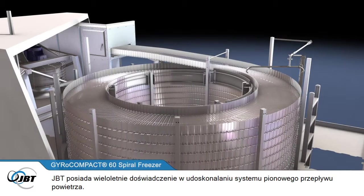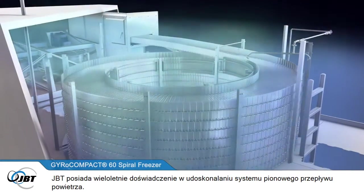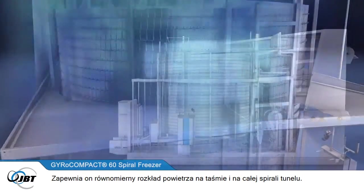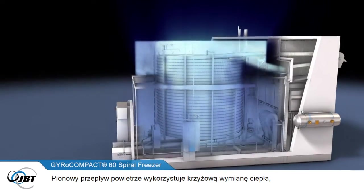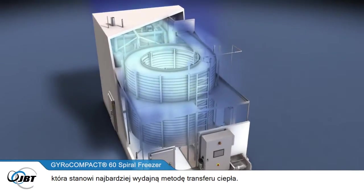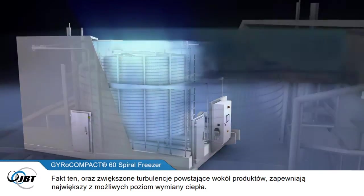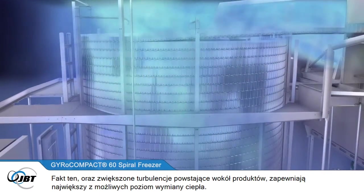JBT has had many years of experience in perfecting its unique vertical airflow system. This provides even air distribution across the belt and throughout the entire spiral. The vertical airflow design uses cross-current heat exchange — the most efficient way to transfer heat. This, and the increased turbulence created around the products, provides the highest possible rate of heat transfer.